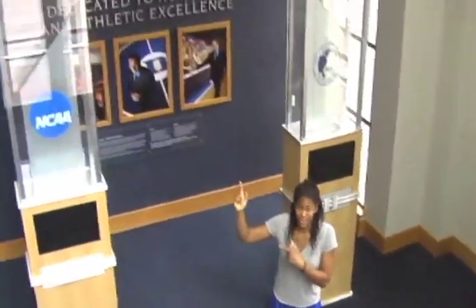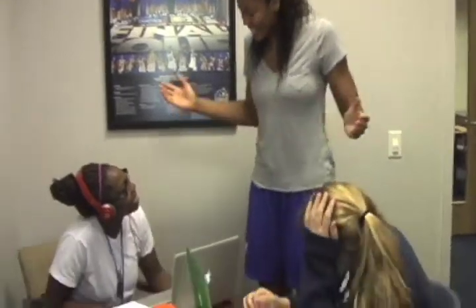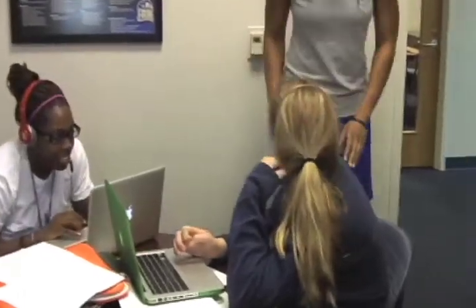Right next to our practice facility is our academic center. So there's no excuse not to write — go hit the books. Let's see my teammates in here. DWP! I'm glad to see y'all in here studying, being studious Duke students. I'm showing everybody what it's like behind the scenes in our facilities. Okay, let me not interrupt you. See you later, Trish.